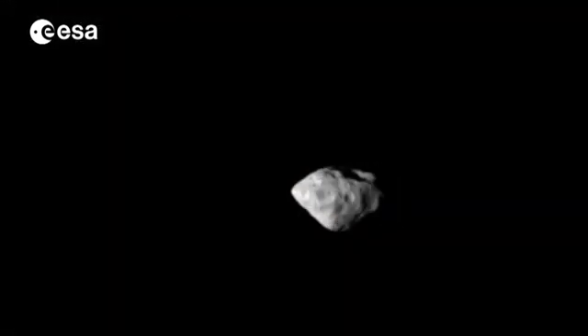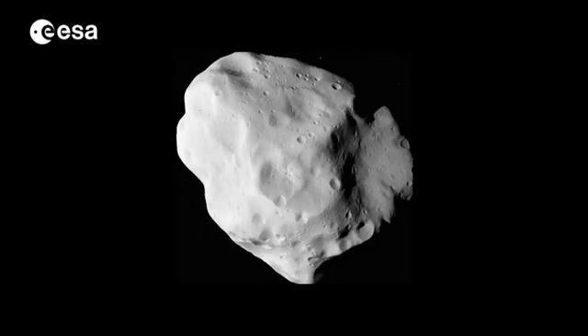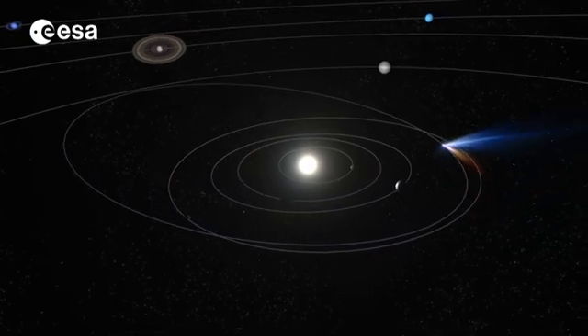Along the way, Rosetta studied asteroid Steins and Lutetia. But the main priority has always been to examine a comet close up, see how it changes as it nears the Sun and attempt the first ever landing.